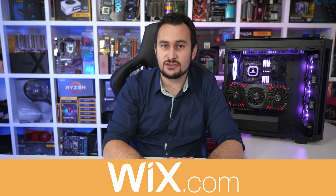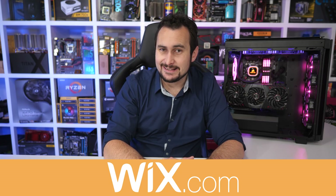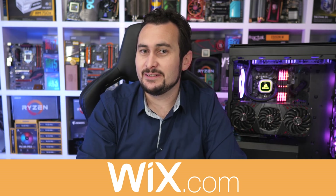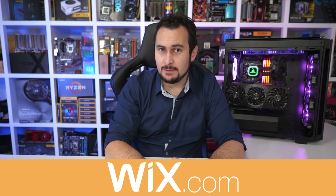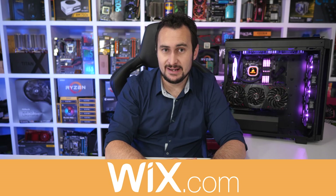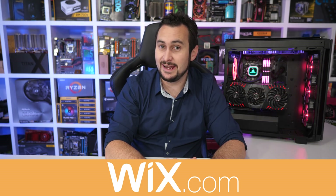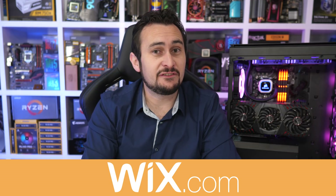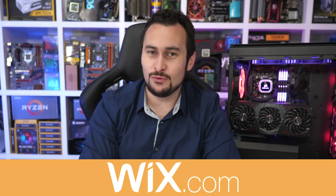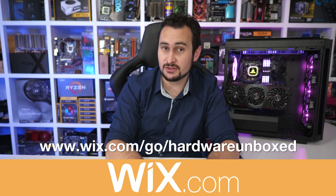This video has been sponsored by Wix, the website building service that combines advanced technology with beautiful designs to create your perfect website. There are tons of professional solutions available through Wix's website building tools, and everything is customizable to ensure your website has a unique look that's only limited by your imagination. Wix's platform is designed for every type of website creator, whether you're a novice or a professional. They'll take care of reliable hosting, web security, mailboxes, and custom domains. Features include booking services, beautiful photo galleries, e-commerce platforms, and more. Head to wix.com/go/harbourunboxed to get started.